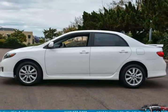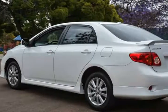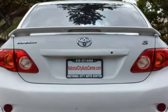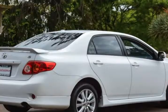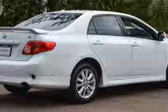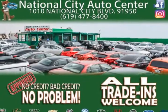This Corolla is dressed up in the sporty S trim that promises to turn heads. This Corolla S has a 1.8-liter 4-cylinder engine under the hood and cranks out 132 horsepower to get you from A to B with little effort.